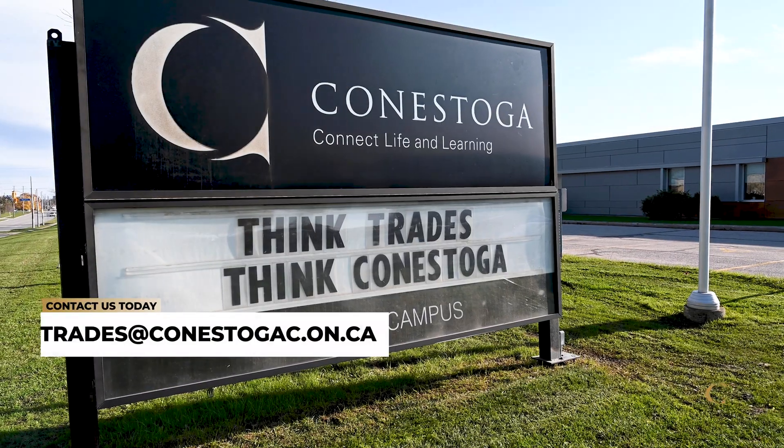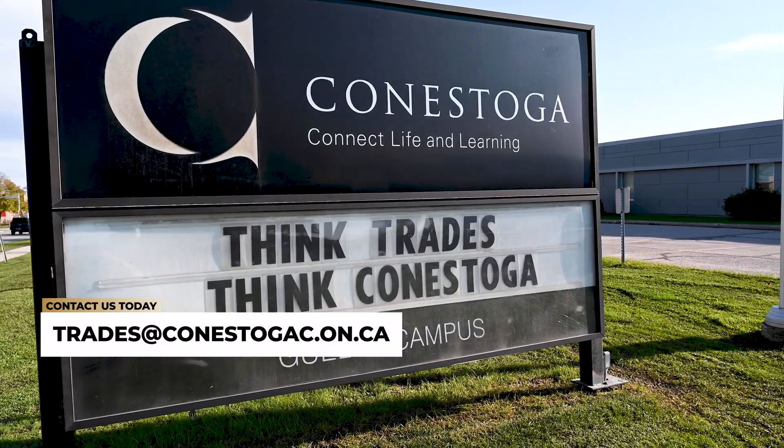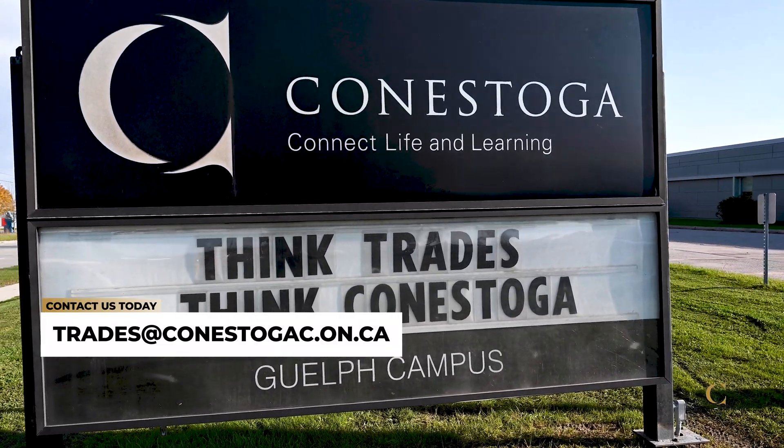Turn your passion into a career. Contact us today at trades@conestogac.on.ca.